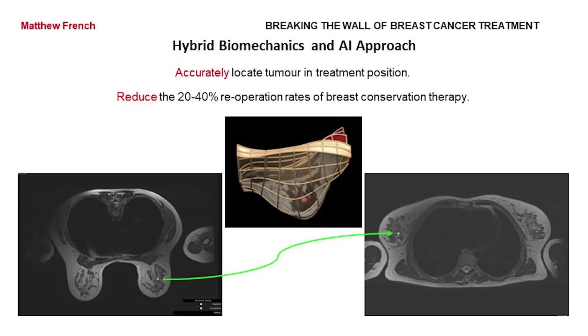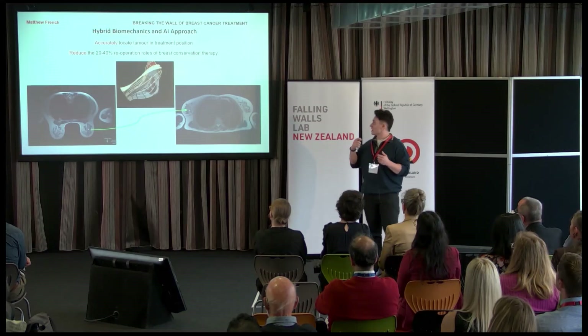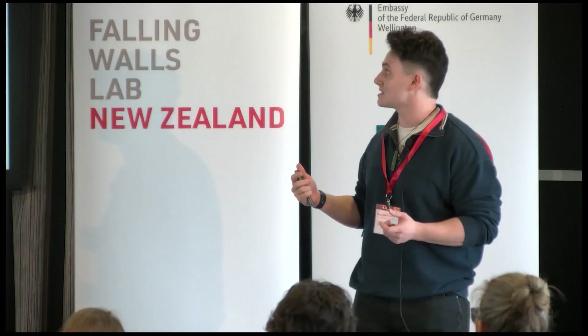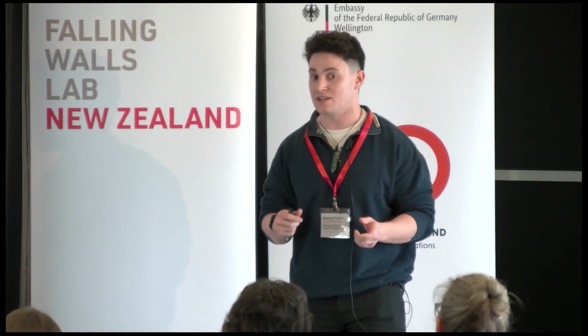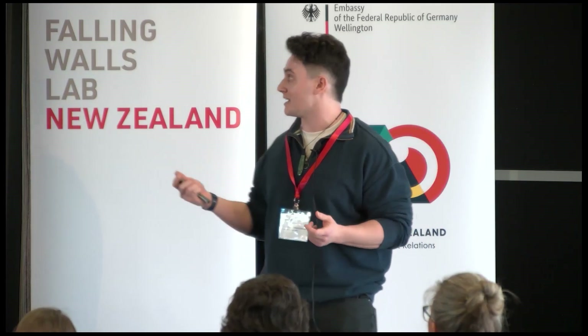I'm proposing a hybrid biomechanics and AI approach to overcome the imprecision of current clinical techniques. Biomechanics approaches are the current state of the art for this task. However, they can't account for all of the motion due to approximations made in the models of breast anatomy and tissue mechanics.